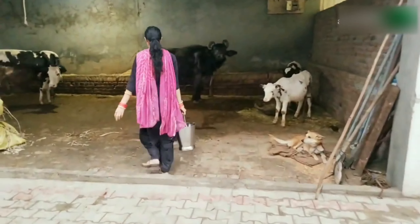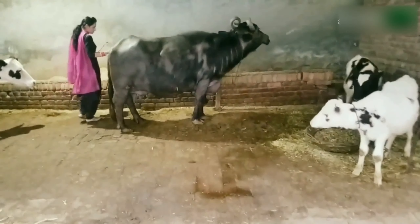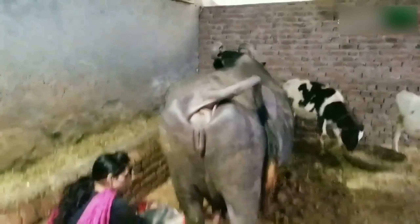Hi friends. You're watching Discovery Agriculture YouTube channel. If you're not yet subscribed to our channel, please subscribe now. In this video, I'll show you the best 7 buffalo breeds for milk production. Please watch this video till the end.